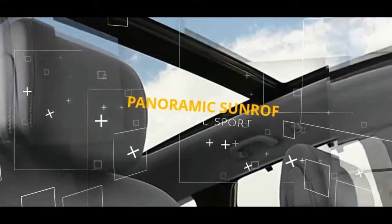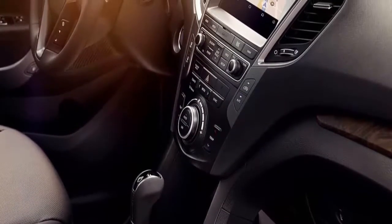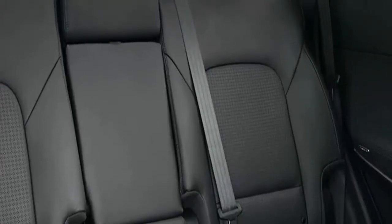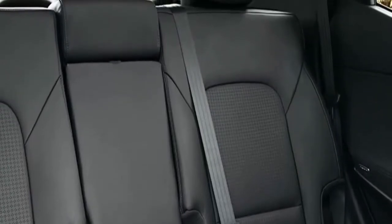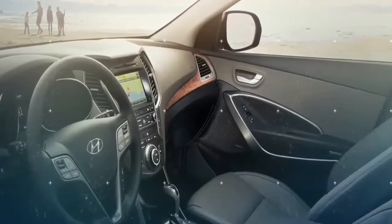All-encompassing panoramic sunroof. The panoramic sunroof gives you better access to nature, but it also completely transforms the interior. Its shade can be adjusted to increase ambient light in the cabin, or the glass panel can be opened up for added fresh air.